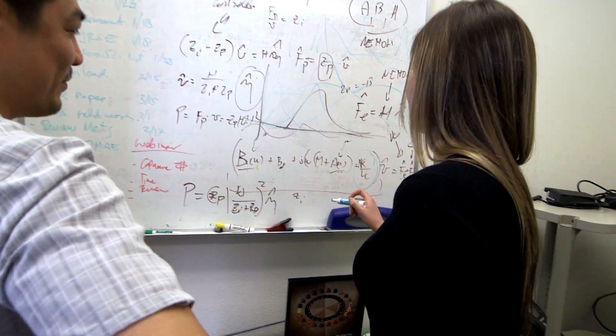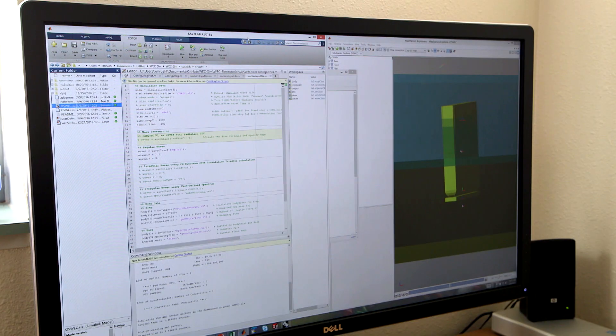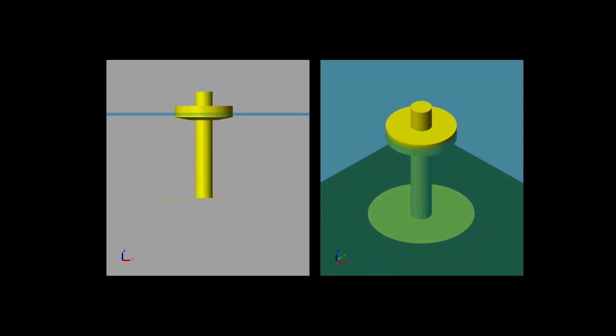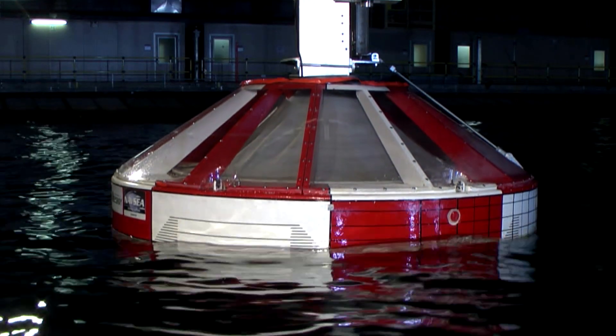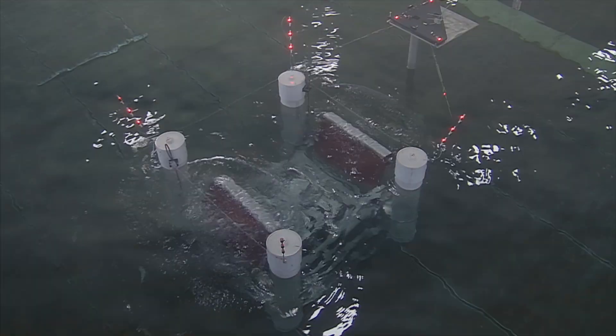The numerical modeling, the prediction, the virtual laboratories and the facilities that we have are world class. We can create models that are specific to this industry and tools that the industry can use. We're helping our community get these technologies into the water, and we're also helping our community generate electricity in a way that hasn't been done before.